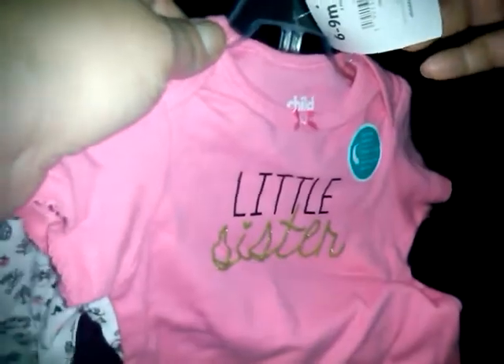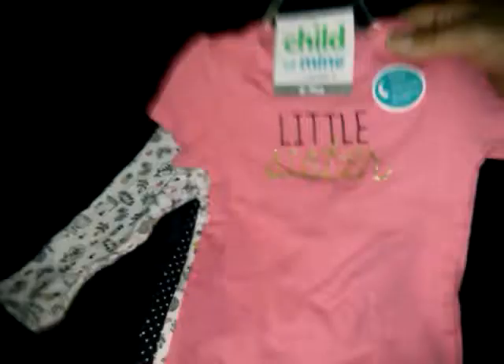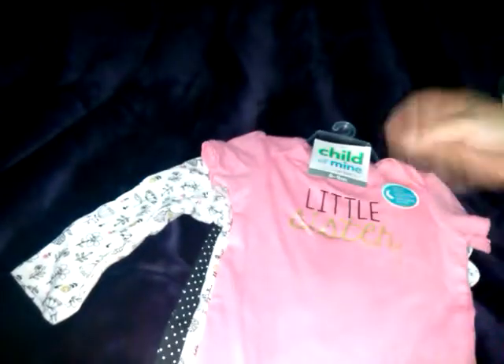Product placement again — this was in the wrong spot, so they had to give it to me for two dollars and fifty cents. It's a Child of Mine six-to-nine-month 'Little Sister' set with a long-sleeve onesie with little flowers — some are gold glitter — then black pants with white polka dots and a heart on the bum. I have a very big girl reborn so the six-to-nine-month size works perfectly.